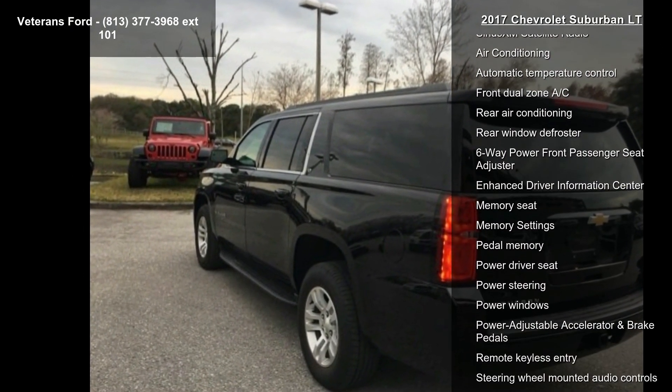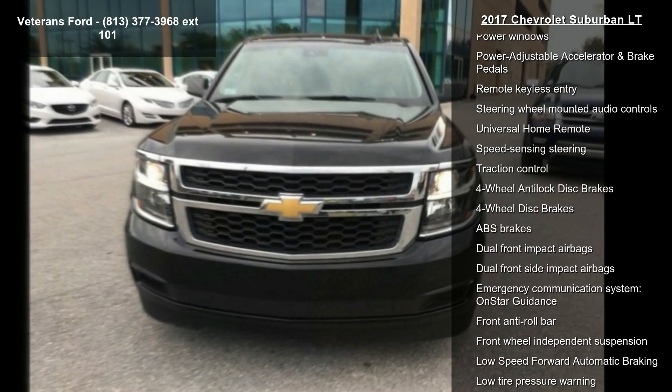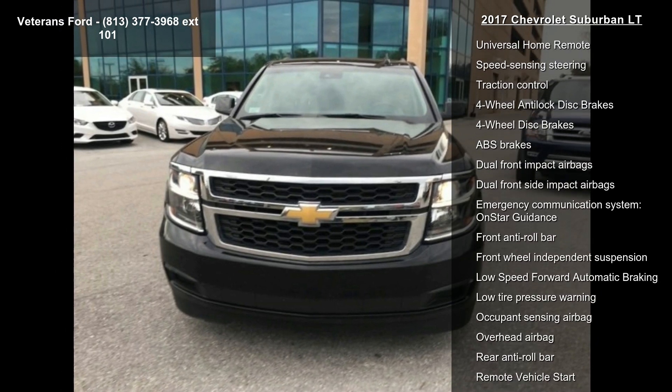This vehicle's top features include Navigation System, Enhanced Driver Alert Package, Preferred Equipment Group 1LT, and Premium Smooth Ride Suspension Package.